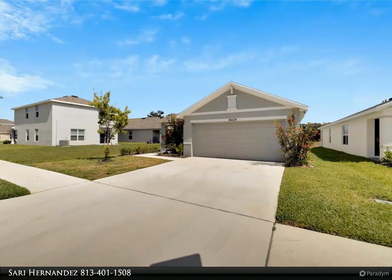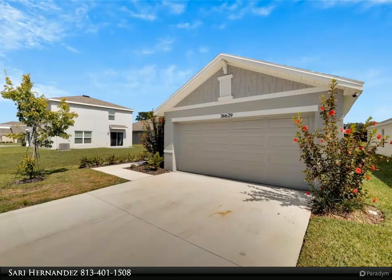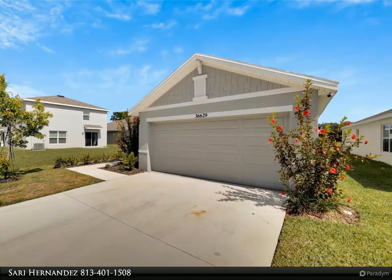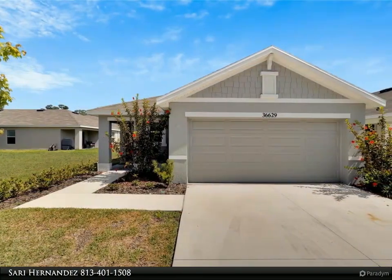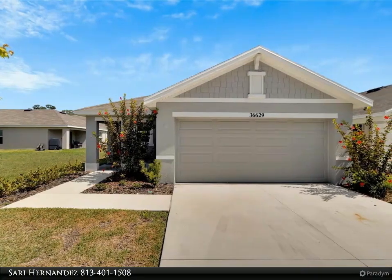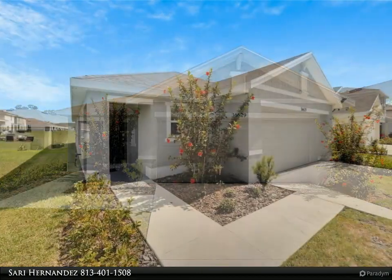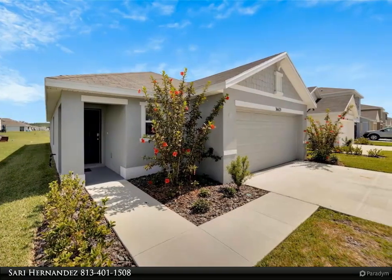The kitchen is a chef's dream, boasting a large beautiful granite countertop complemented by elegant white cabinets adorned with new unique stainless steel silver and gold tone hardware. Whip up culinary delights with ease using the Whirlpool stainless steel appliances, complete with a convenient garbage disposal. Convenience meets modernity with a USB port outlet located by the kitchen and breakfast nook area.